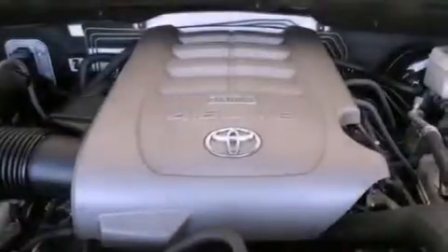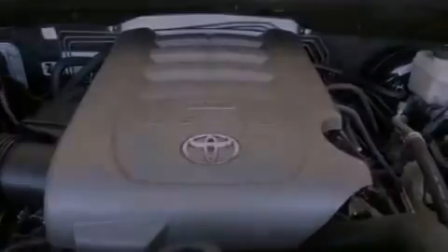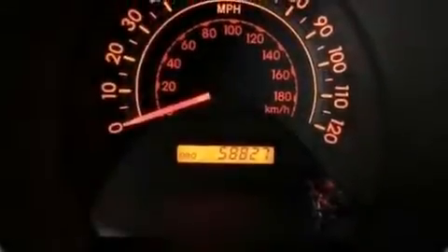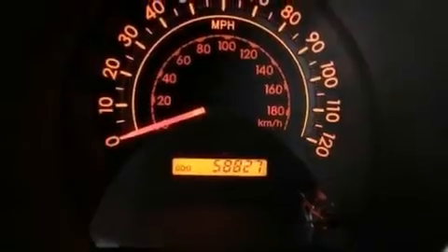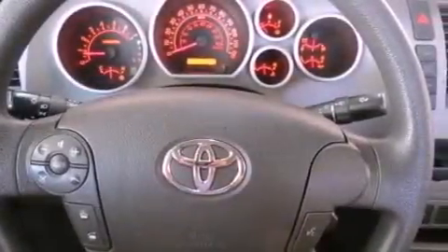Air conditioning, cruise control, full power accessories, variable valve timing, a passenger side vanity mirror, an anti-lock braking system, side impact airbags, rear seat child-proof door locks, a keyless entry system, and this vehicle has less than 58,000 miles.